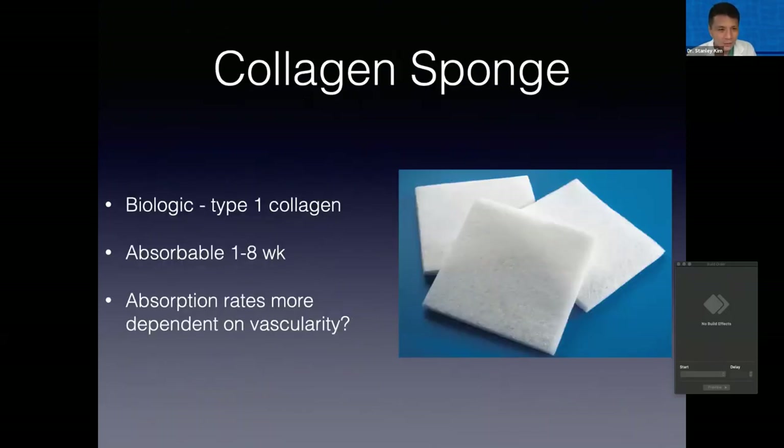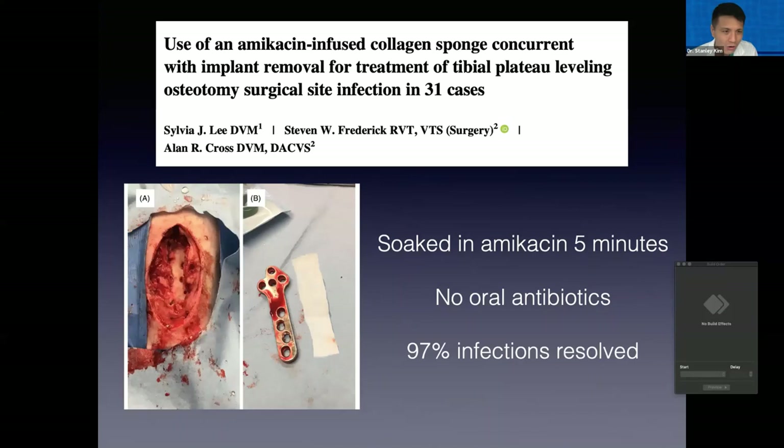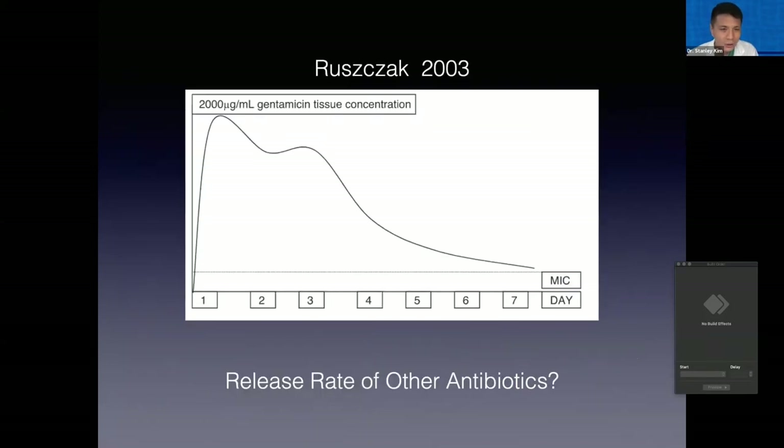Collagen sponges have also been described. You can get bioabsorbable collagen sponges — I think New Generation sells them. Alan Cross published a short case series in 31 animals post-TPLO — plate removal followed by implanting an amikacin-soaked collagen sponge with no oral antibiotics needed — and 97% of cases resolved, with pretty good follow-up. How quickly does it elute? It seems to be even faster than Vetrogel — pretty rapid release but still sustained over the better part of a week. One limiting factor is that it needs to be surgically implanted.